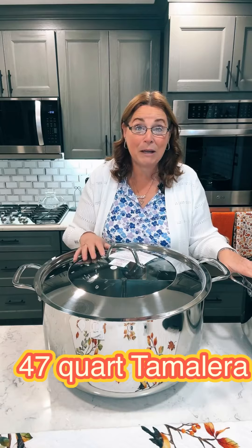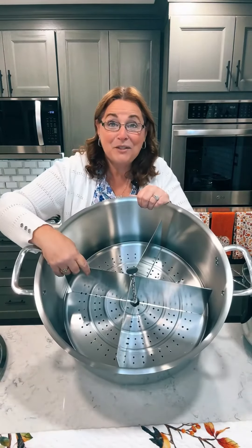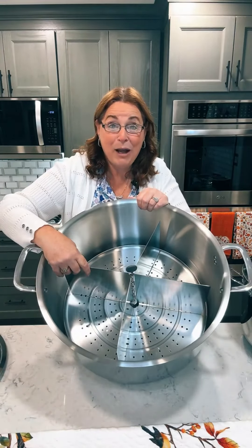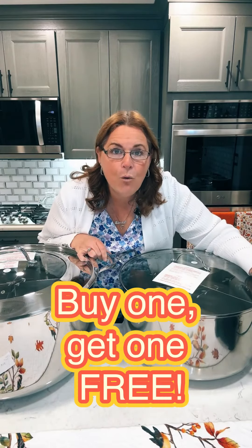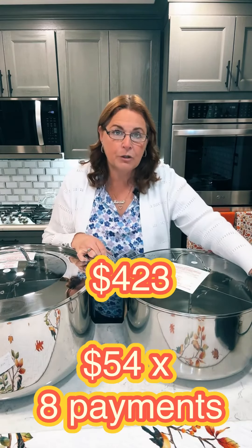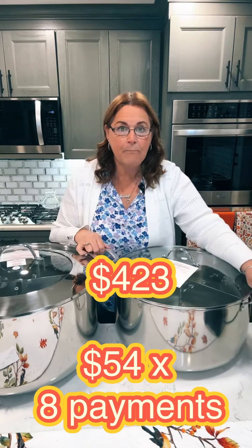The 47-quart tamalera is 15 quarts bigger. Same thing — it's got dividers inside and a steam rack on the bottom. I can give you this 47-quart tamalera and the 32-quart tamalera, both of them buy one get one free. You can get both of them for $423 including tax and including shipping, with eight payments of $54 each.